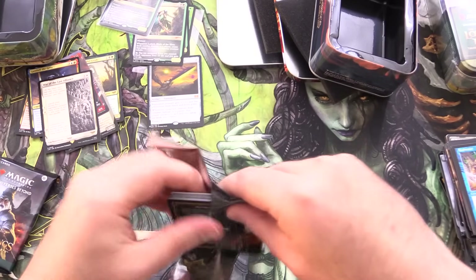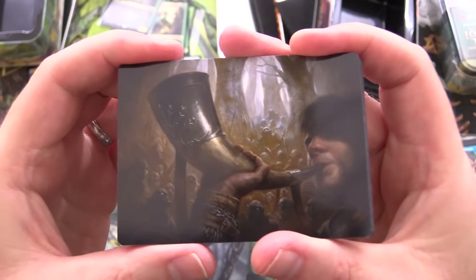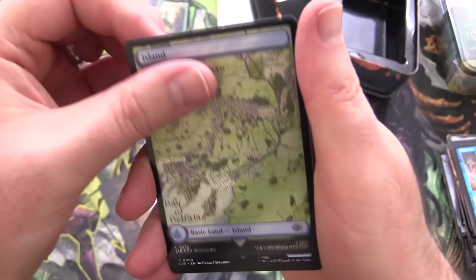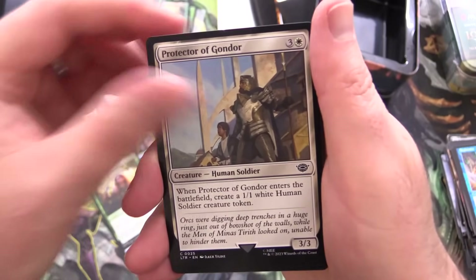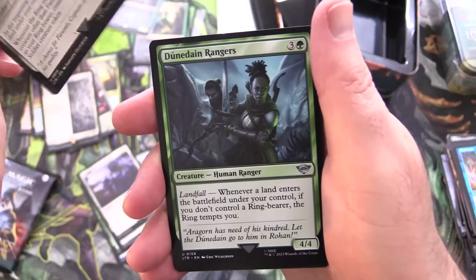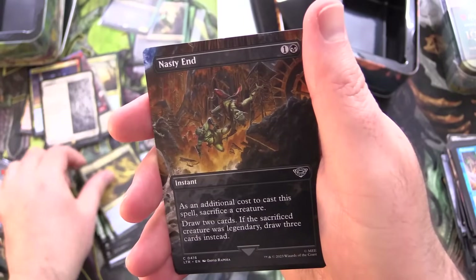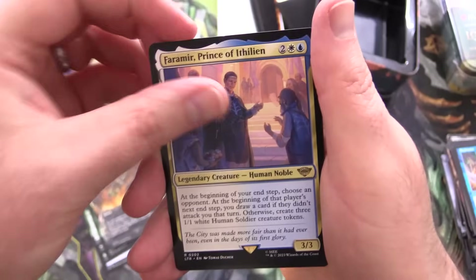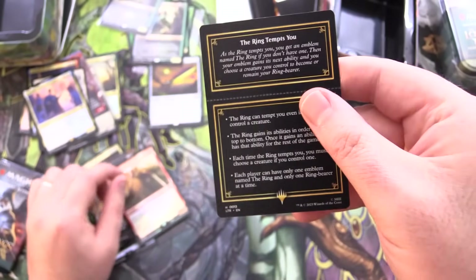Some fun reprints in the list slot for sure, along with a bit of spicy stuff now and then. Horn of Gondor — we saw that earlier. An Island, Pelagir Survivor, Woses Pathfinder, Protector of Gondor, Errand Rider of Gondor, Faramir Field Commander, Dunedain Ranger, Shortcut to Mushrooms, and Ringsite. Nasty End — we keep pulling that card. Faramir Prince of Ithilien for the rare, foil Relentless Rohirrim, and the Ring.